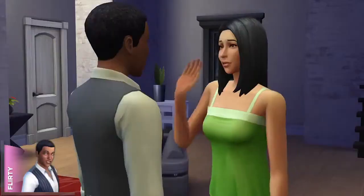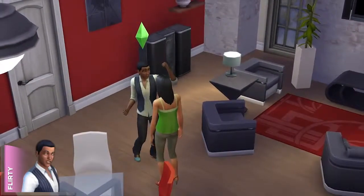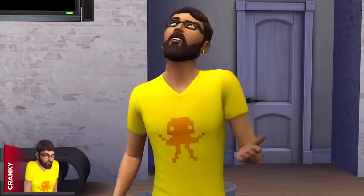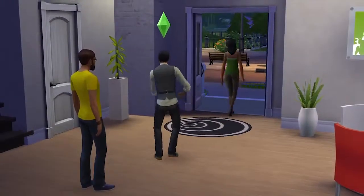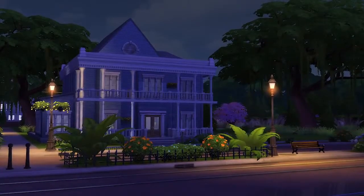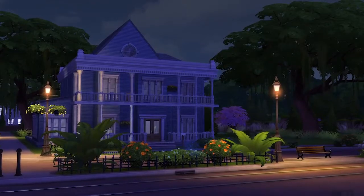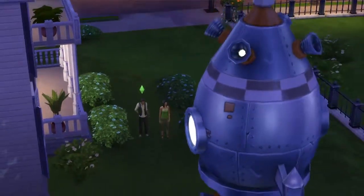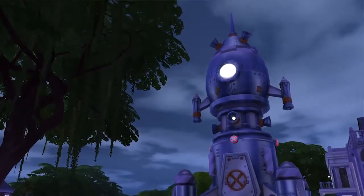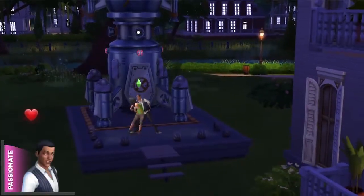Oli's got one big question for Sofia: 'Would you like to see my rocket?' Well, that was forward, but Sofia sure looks into it. Too bad, Andre — this night belongs to Oli. From violin solos to voodoo dolls, the choices I've made and the emotions I've taken my Sims through really changed how this night played out. Oli really does have a rocket ship, and Sofia is impressed. This is a night Oli will remember for a long time.